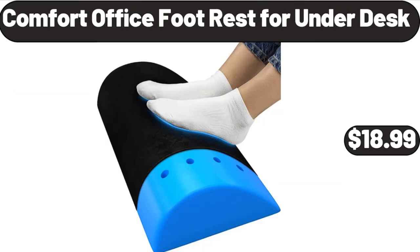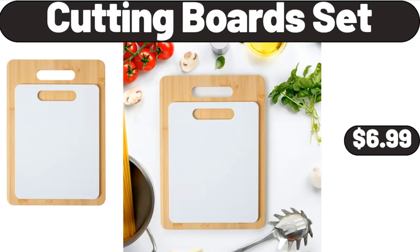Comfort office foot rest for under desk, $18.99. Cutting board set, $6.99.